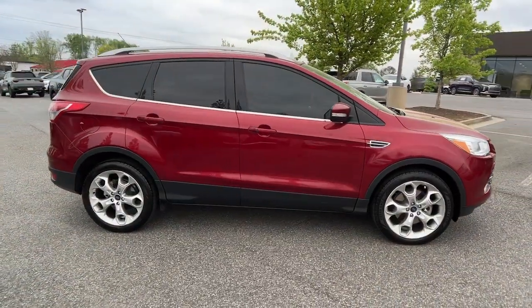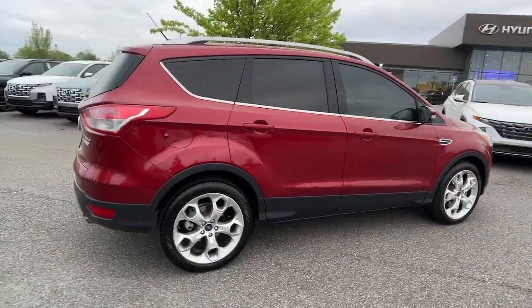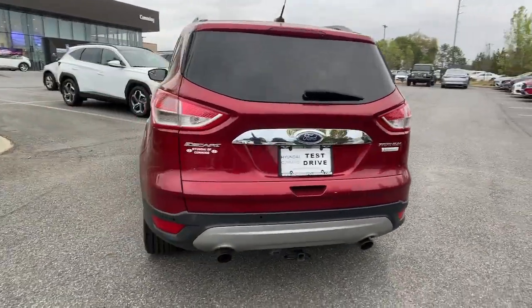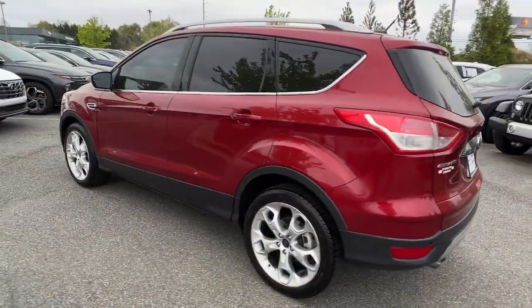This could be the car for you — the 2014 Ford Escape. With less than 90,000 miles on the odometer, this vehicle stands out from the rest.